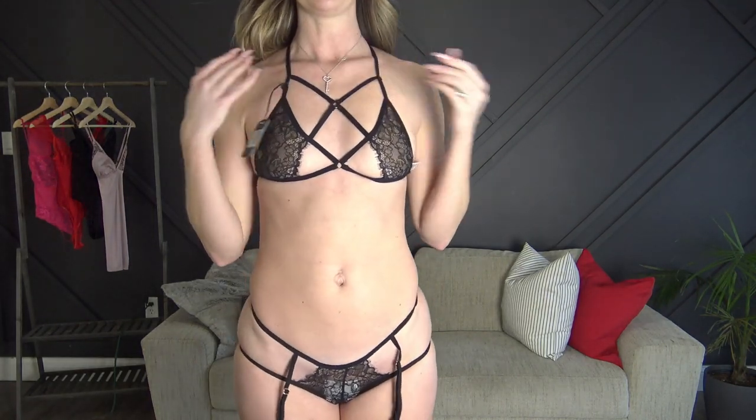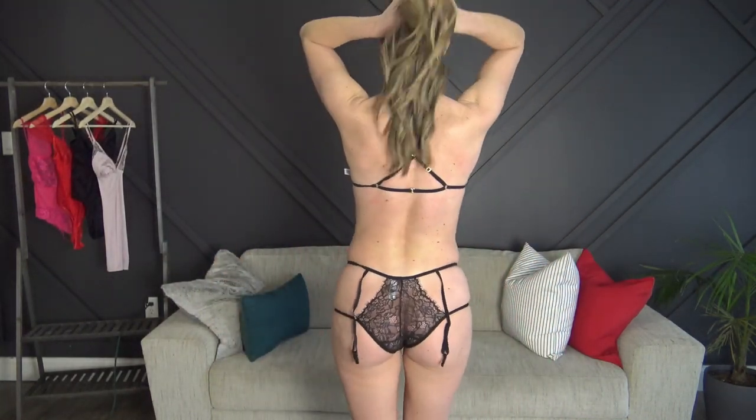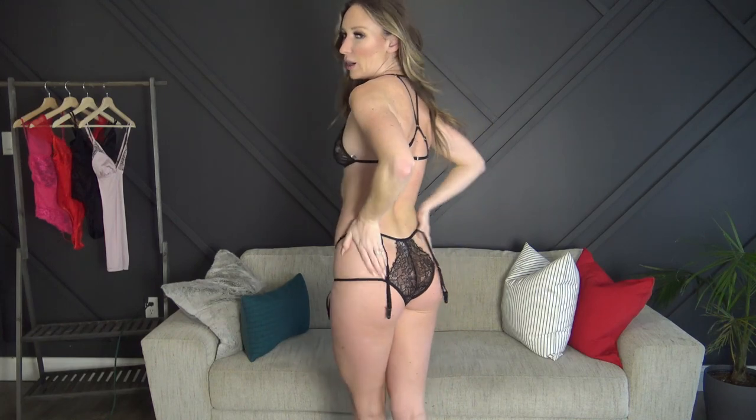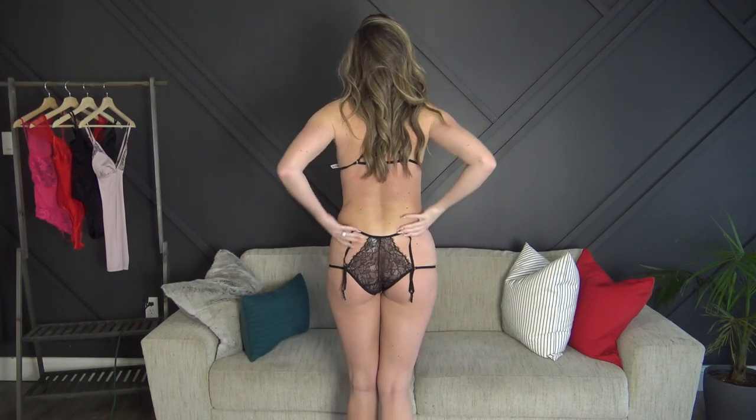Next is the strappy set that I thought was going to be super complicated to get into, but it actually wasn't bad. The hardest part was trying to do up the straps by myself — these little tiny latches. Overall it's really good. It's a small/medium, although I feel like it would not work for a medium — it is on the small side. I want to pull these straps up but they're meant to kind of be down like that. Overall I'm pretty happy with it and I think it looks cute.